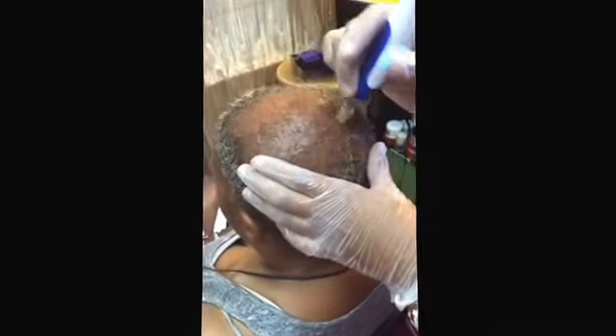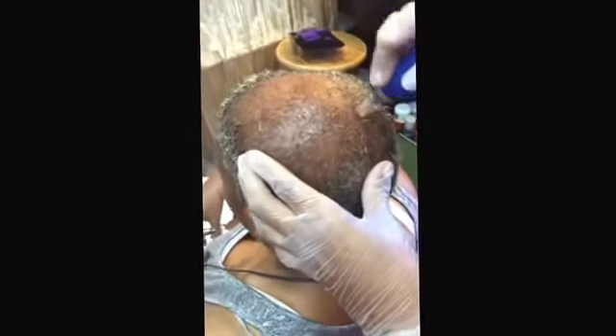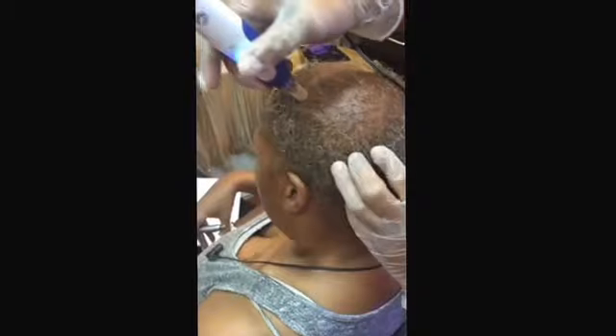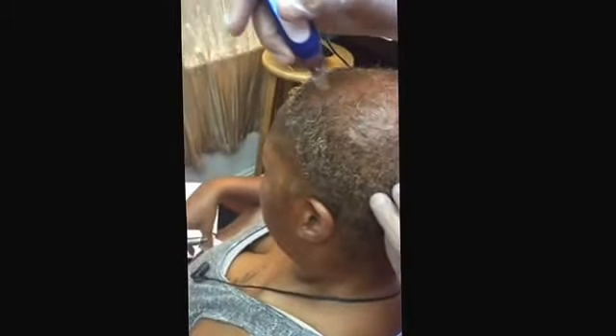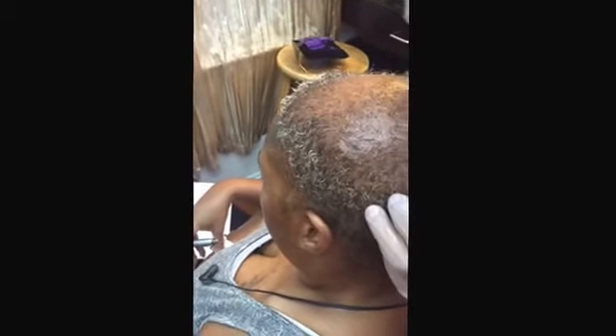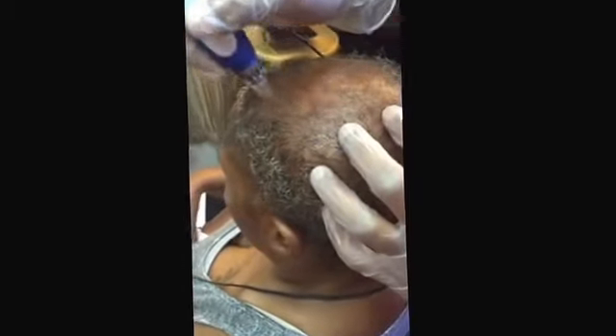Hey everyone, this is Shawn with SBS Hair Studios. I'm showing you a snippet of a technique and procedure utilized for those who have thinning hair, stressed hair, tension, or traction alopecia. This method is called micro-needling.